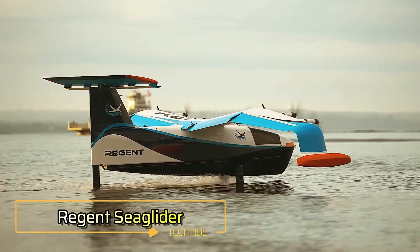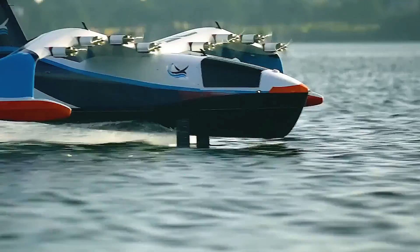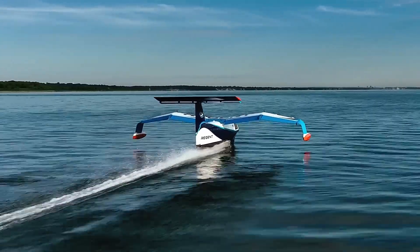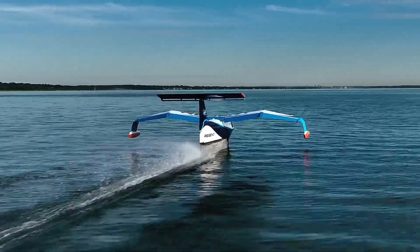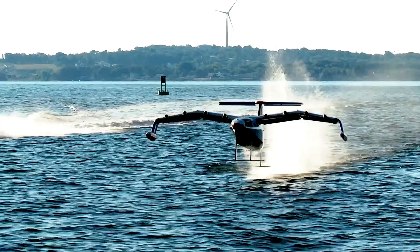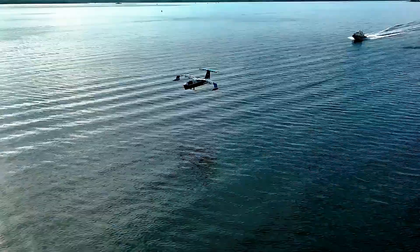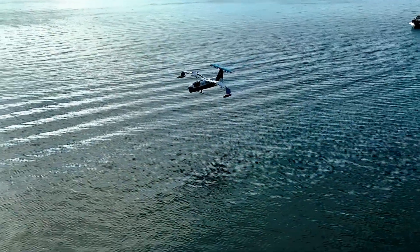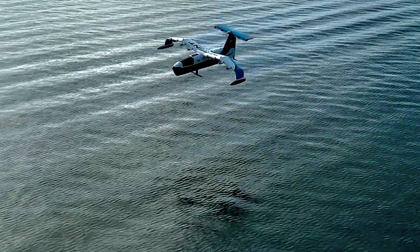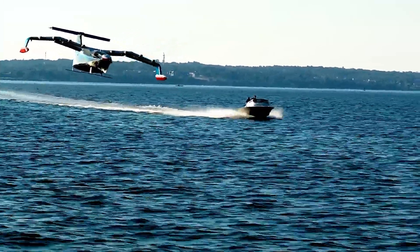The Regent Sea Glider is an innovative electric vehicle poised to revolutionize coastal and island transportation. Operating as a hybrid between a boat, hydrofoil, and aircraft, it leverages wing-in-ground effect technology to glide just above the water, achieving speeds of up to 180 miles per hour. This cutting-edge design allows for fast, efficient, and environmentally friendly travel, covering distances of up to 180 miles on a single charge.